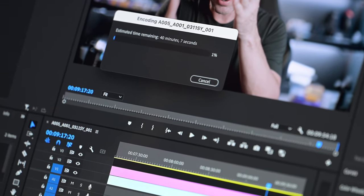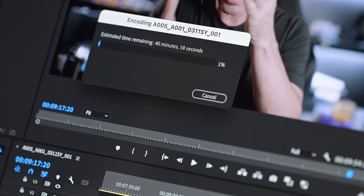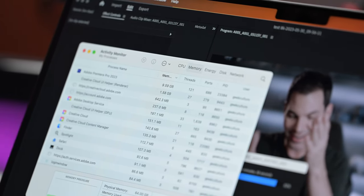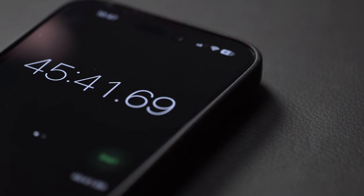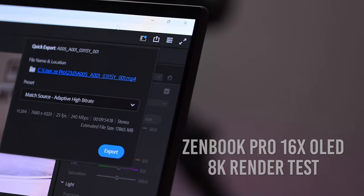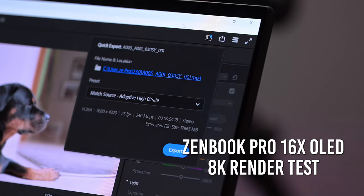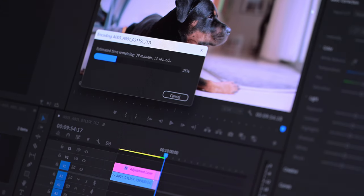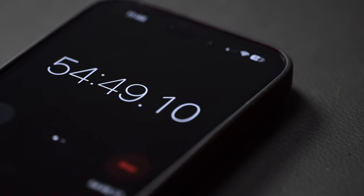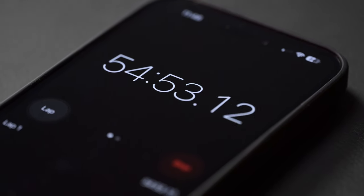We're looking at a total render time of around 45 minutes. The fan does kick on after the first minute, and then quiets down after that. This is really taxing on any machine, especially 10 minutes of 8K raw footage from Red, and it does take about 45 minutes to render. However, when we get to the Asus, surprisingly, it is only about 11 minutes slower than the Mac on rendering the same exact footage. Honestly, I thought it was going to be a lot slower, but the Asus chugged along very well and held its own.